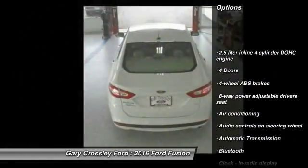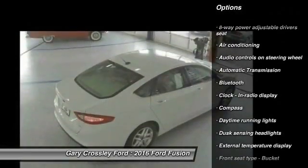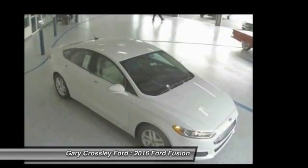Traction control, stability control, Bluetooth, air conditioning, front-wheel drive, automatic transmission, compass, passenger airbag, power door locks, power windows.